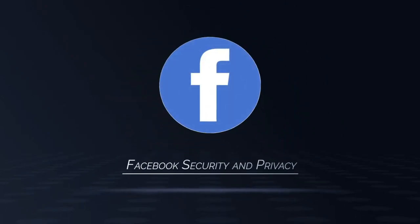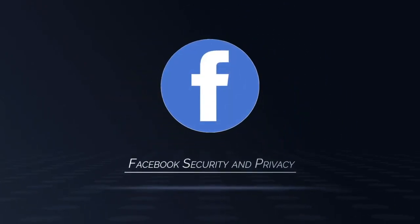Facebook comes with high security risks. Here is a simple tip to improve your Facebook account security.